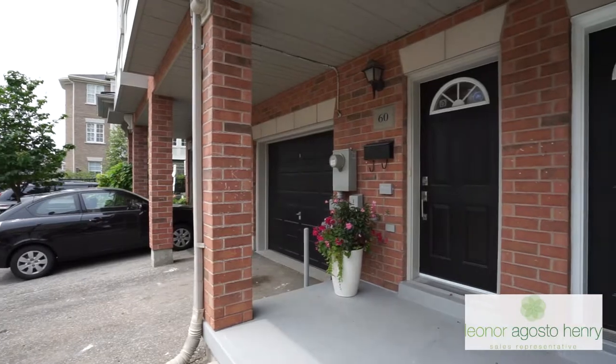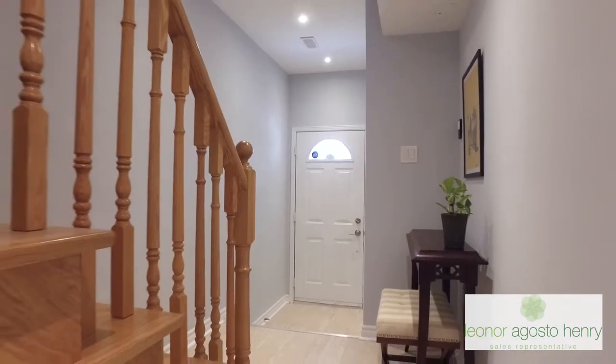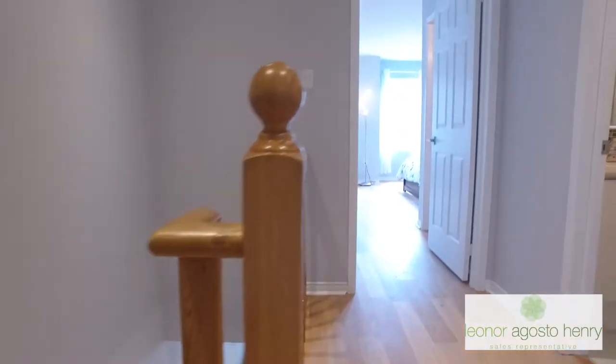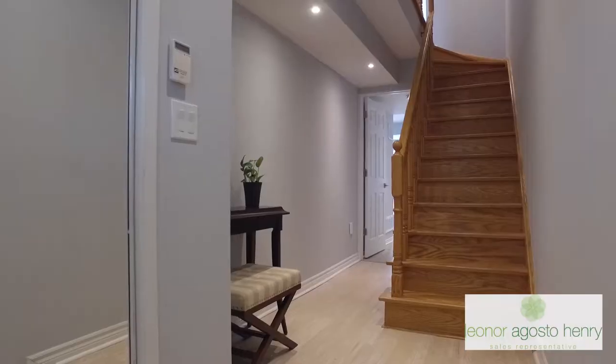So many things to talk about with Sixty Archibald. The sellers actually took pride in doing about forty to fifty thousand dollars of renovations within the last month. You will enjoy brand new wood floors throughout the home with new ceramic floors in the kitchen and laminate floors on the main level.